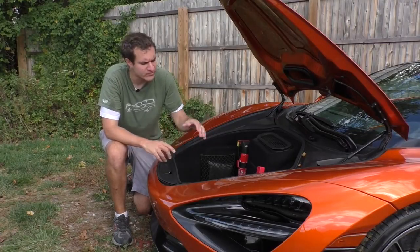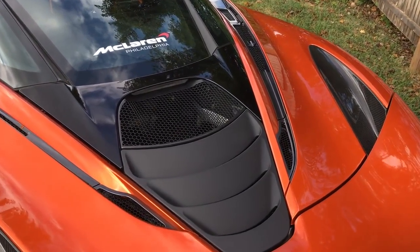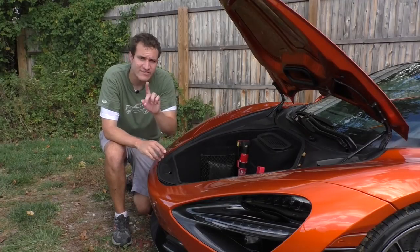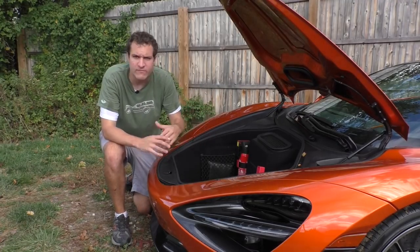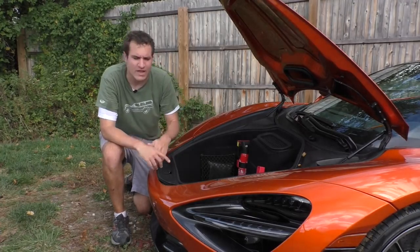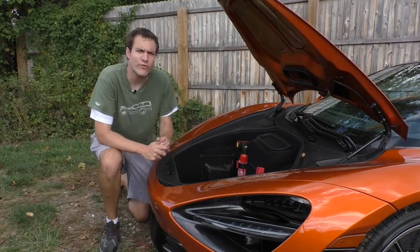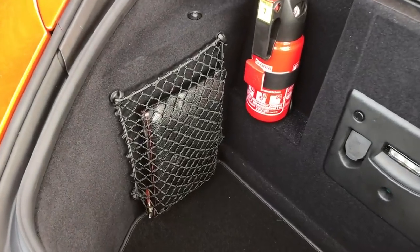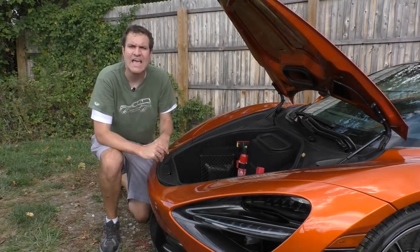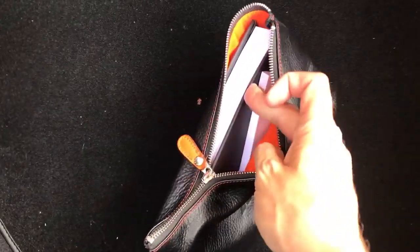Speaking of the trunk: you can't open the engine compartment of a 720S normally — there's no button inside. However, hidden inside the warning triangle and first aid kit compartment is a little tool that allows you to access the engine compartment, but only in an emergency. Also in the trunk, there's a little net containing a leather zippered pouch — since this car doesn't have a glove box, that's where you'll find the owner's manual, which is hardback.